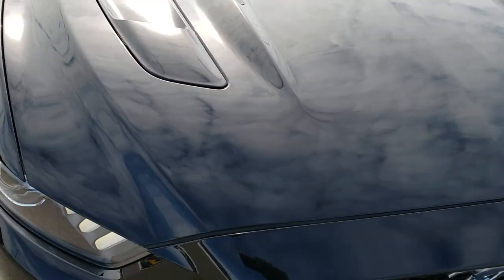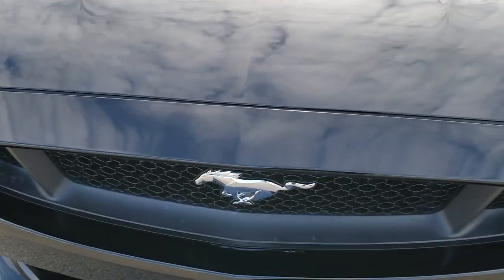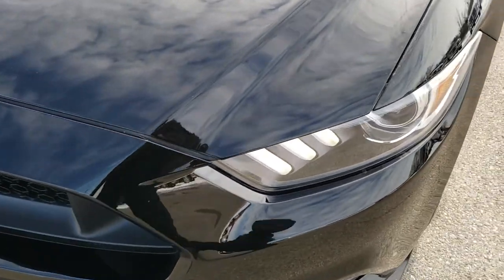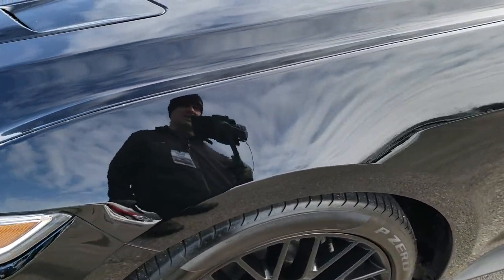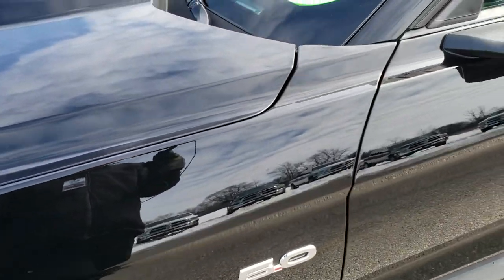Today we are checking out this super clean 2017 Ford Mustang GT Premium. This vehicle has the 5-liter V8 motor which pumps out 435 horsepower stock. From this HD video you will be able to tell just how clean this car is all the way around, inside and out.